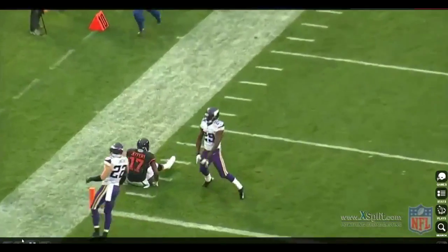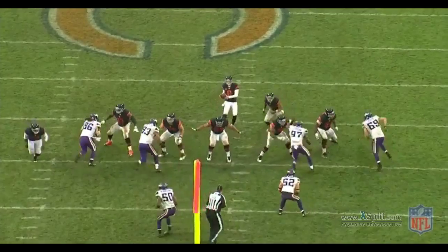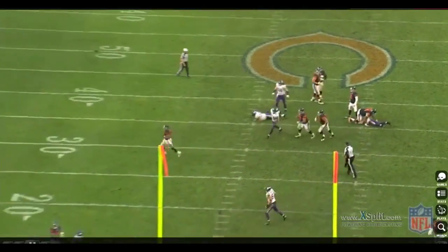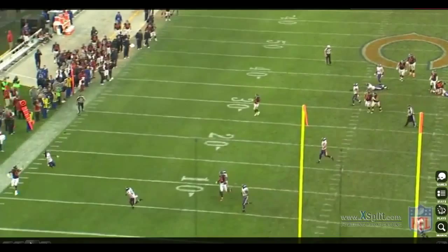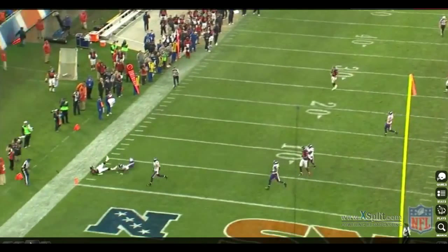That probably should have been a touchdown. Does he tip it at the end there? He does tip it — so it's a good rally from him. You do not want to let the wide receiver down the sideline like that. He didn't even push him to the sideline; there was still a solid yard or so for Jeffrey to run. But at least he rallied and showed his athleticism to tip the ball out. That's a fairly strong play.